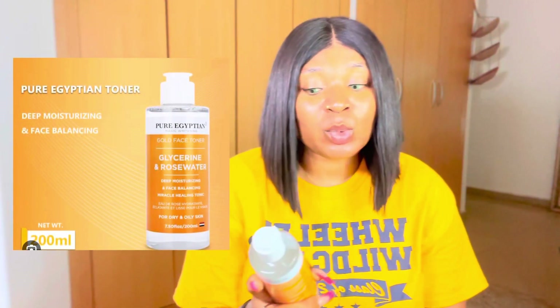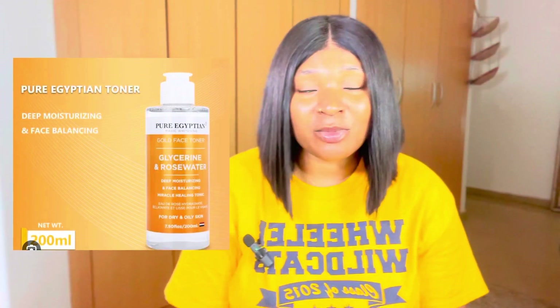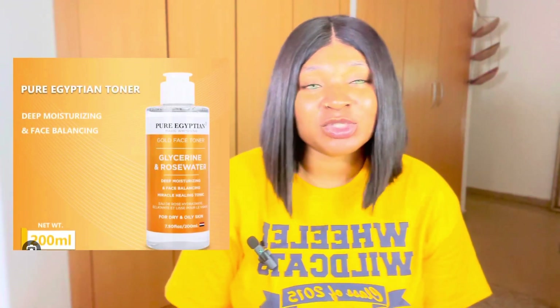The last thing I'll be showing you guys is this Pure Egyptian Magic Whitening Gold Face Toner with glycerine and rose water in it. This is a powerhouse — glycerine, rose water, all in one. It's suitable for both oily and dry skin so anyone can use it. You guys know I'm obsessed with rose water on this channel. Toners are so essential — they bring back hydration to your skin and help remove excess dirt. Even after washing your face multiple times, a toner on a cotton pad will still pick up hidden dirt.